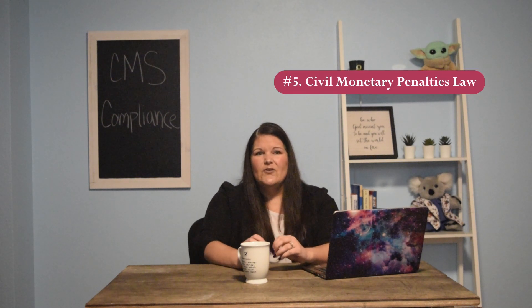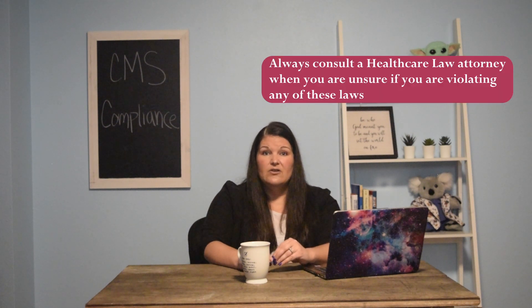The last one is the civil monetary penalties law, which is a bit more complex. You want to make sure you are billing your Medicare patients efficiently and effectively, and that you aren't overcharging them or collecting money when you shouldn't be. That's a high-level overview of that specific area, but make sure you understand and are not violating any of this. If you're concerned or unsure, consult with a legal attorney who specializes in CMS and healthcare laws.